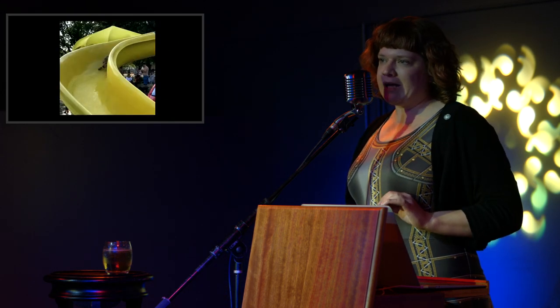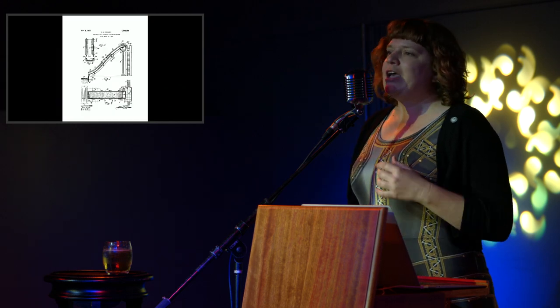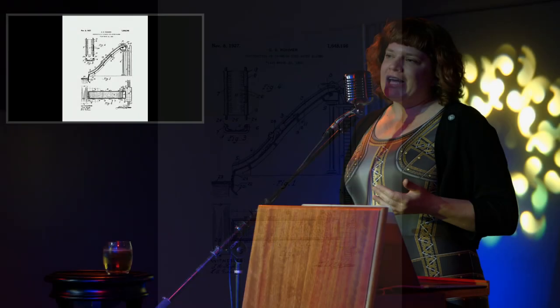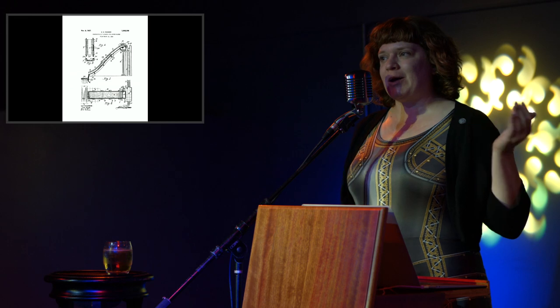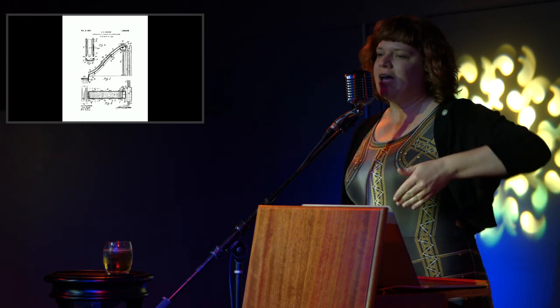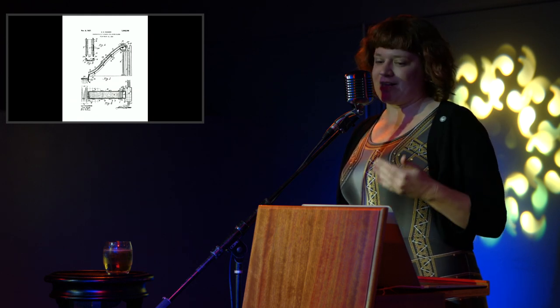Starting at the beginning of my list of questions: what is a water slide? A water slide is essentially the application of physics to fun. Basically using the principles of kinetic motion — that an object in motion will stay in motion — to propel you downhill using the application of water in the reduction of friction, so you go faster.